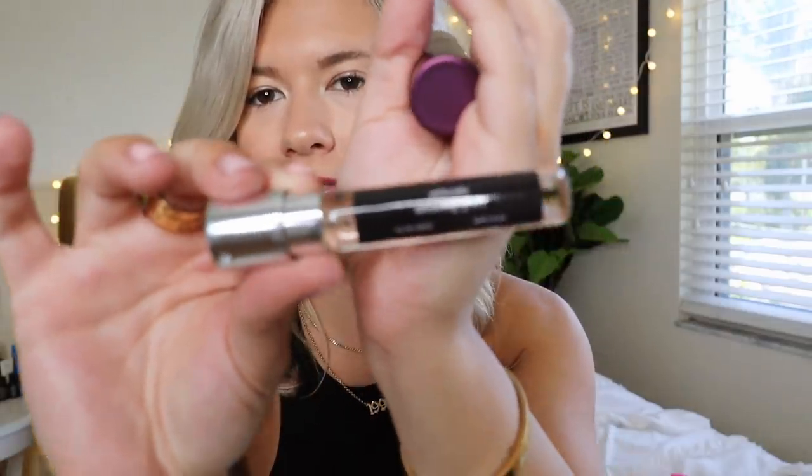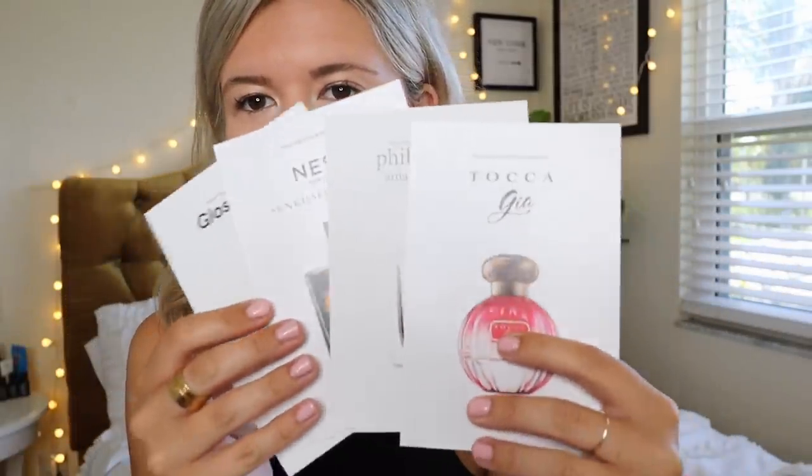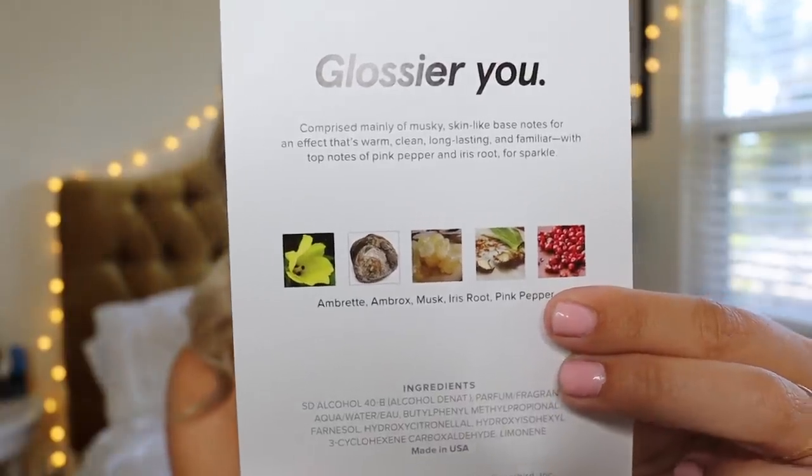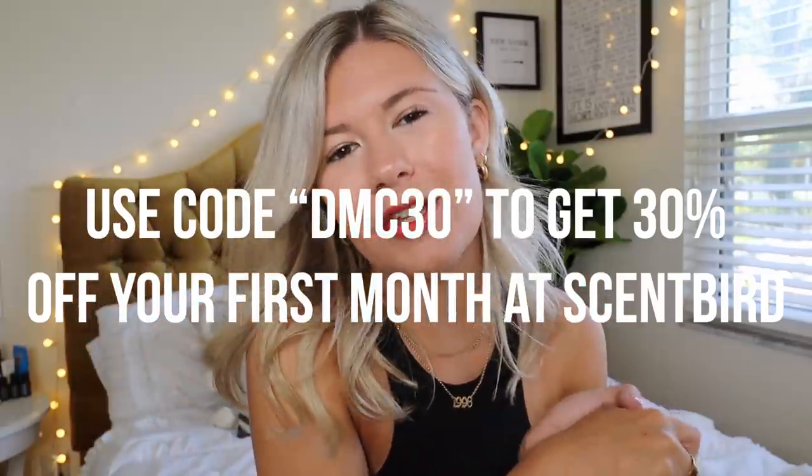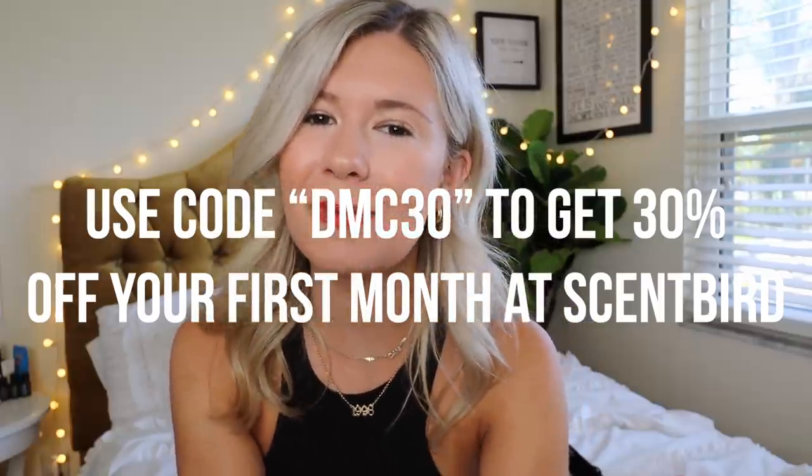You can also upgrade to get two to three products each month. I love the Glossier You and also the Philosophy Amazing Grace — another one I picked because I love that scent. They send you these little cards which are really helpful, showing the ingredients and the different scent notes, which I think is really cool. They also have cologne if you want to get something for your loved one. They now carry skincare, wellness, and makeup products from brands like GlamGlow and Tarte. Make sure to use my coupon code for 30% off — that's ten dollars your first month. You can also download their iOS and Android app for easy scent selection each month.